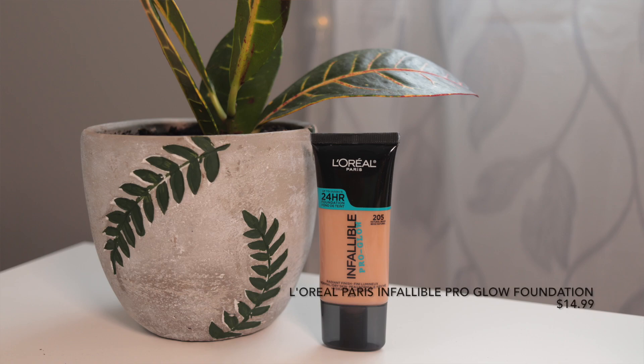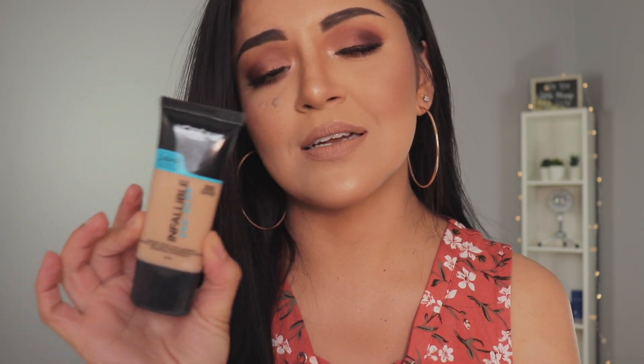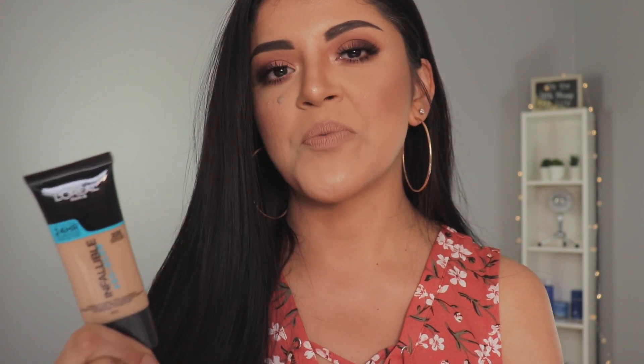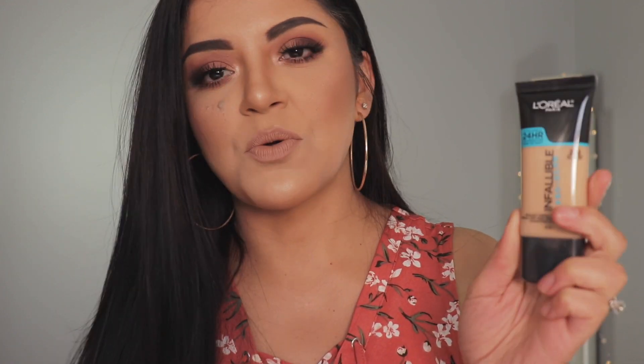From L'Oreal I picked up the Infallible Pro Glow and I got mine in shade 205 Natural Beige. It's supposed to give you a radiant finish, for normal to dry skin, and it's a hydrating foundation. I've never tried this before. I've heard a lot of people say that they love it and that it gives you such a beautiful glow. I usually like a full coverage matte foundation, but lately I've been loving the soft glow illuminating kind of finish. I'm hoping this works nicely on my skin. I haven't opened it yet so I don't know if it's going to match me, but I think it will — we'll see.